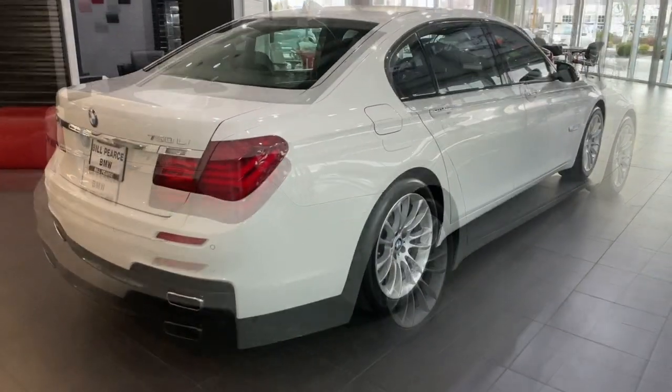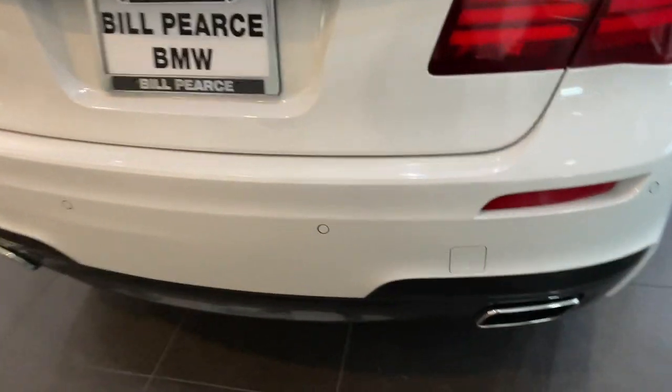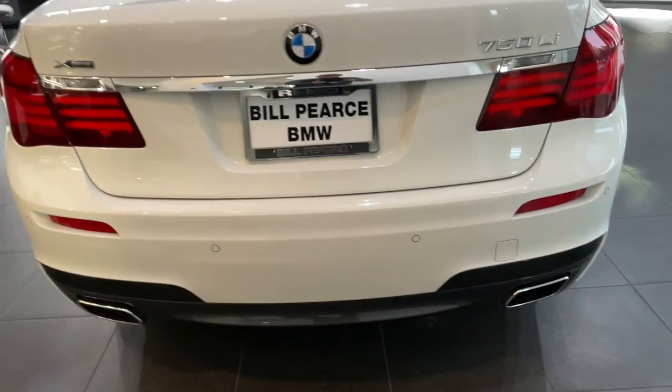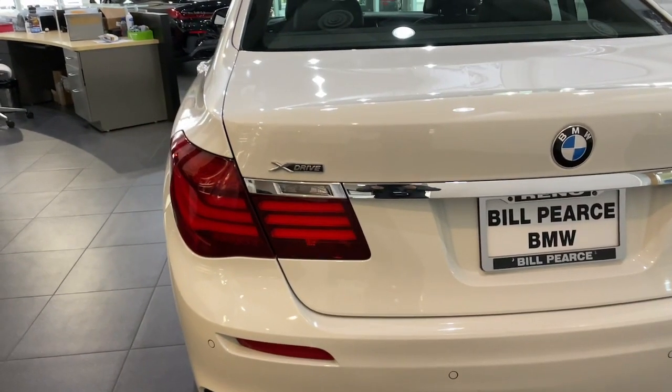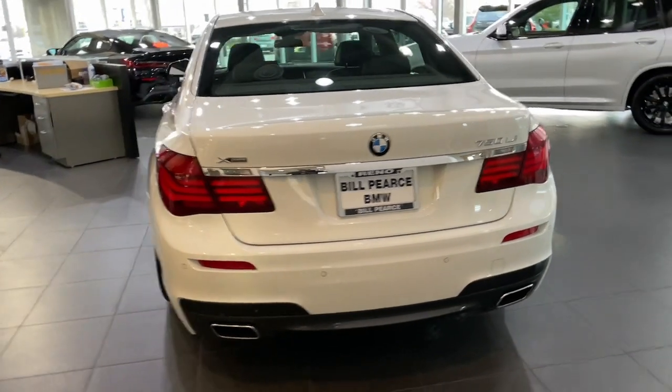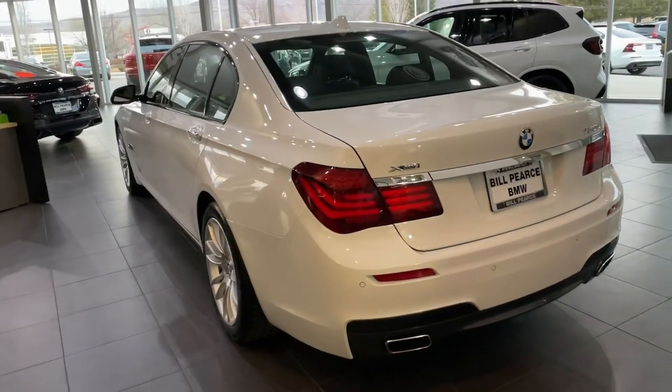The following are some of this vehicle's highlighted options: heated steering wheel, Apple CarPlay and/or Android Auto, head-up display, pre-collision system, panoramic roof, navigation system, hands-free liftgate, sun/moonroof, all-wheel drive, and keyless entry.